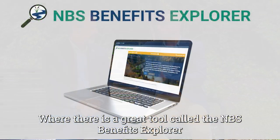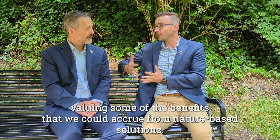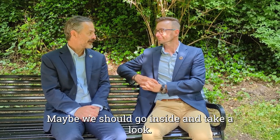Well, there's a great tool — the NBS Benefits Explorer — that we could use to really start identifying, accounting for, and valuing some of the benefits that we could improve from nature-based solutions. Oh, excellent. Maybe we should go inside and take a look. Let's do it.